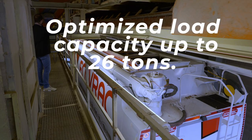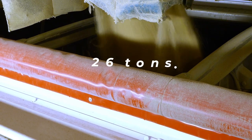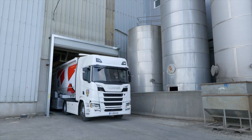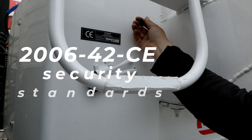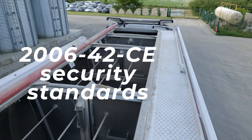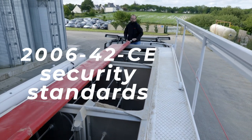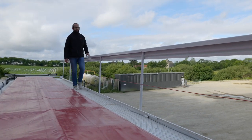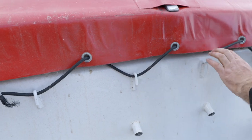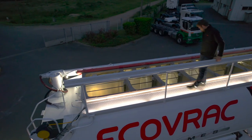While retaining all these characteristics, our vehicles have been improved to optimize their load capacity. As safety is of the utmost importance to us, all our semi-trailers are equipped with pneumatic safety handrails. The controls located at ground level enable the deployment of the railing before climbing up, and gangway lighting makes night work safe.